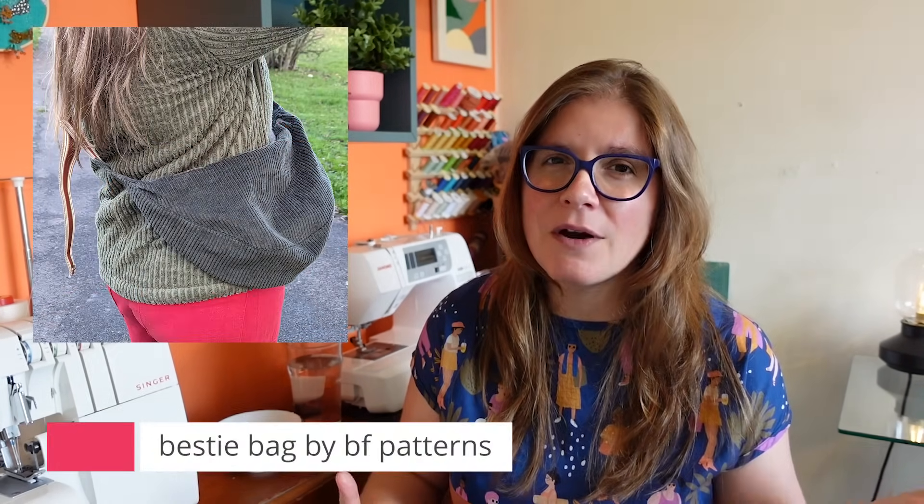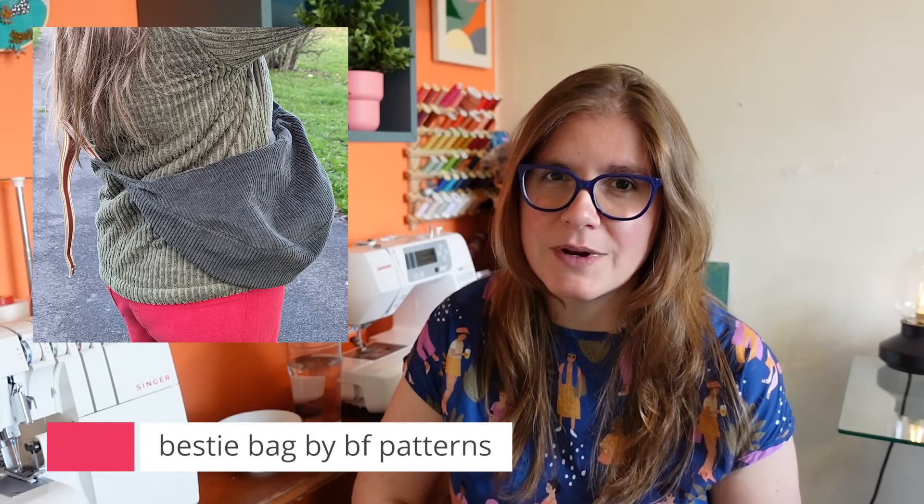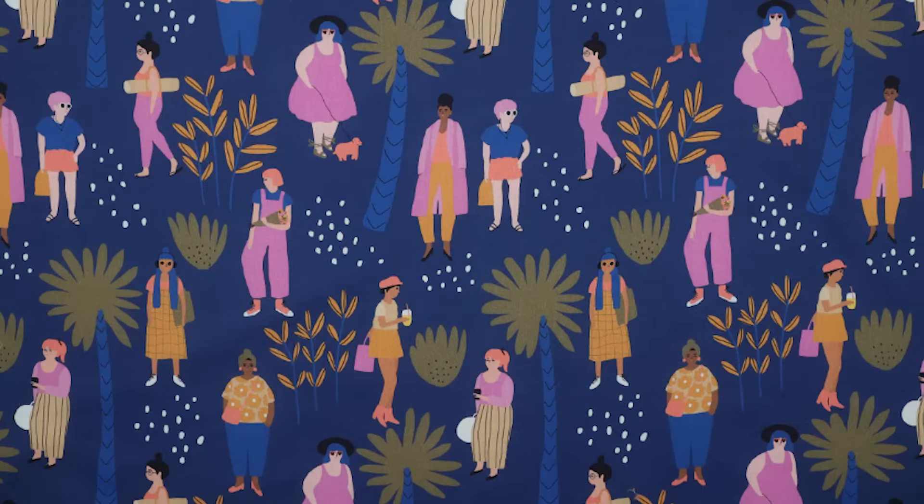The idea with this one is that I had a scrap left over — the top section from the lining of a Bestie Bag I'd made by BF Patterns as a Christmas gift for a coworker. It's a Nerida Hansen cotton lawn fabric. This bright blue is so beautiful and has all these little characters on it. I wanted to use as much as I could on the top half, and whatever didn't fit on the pattern piece, I'd use a different color on the bottom.